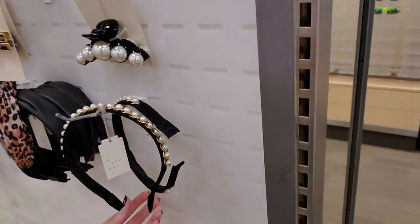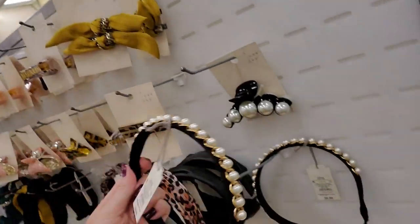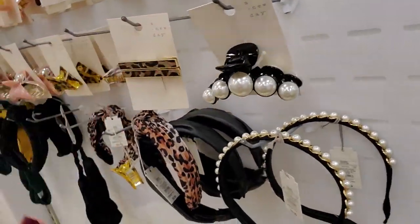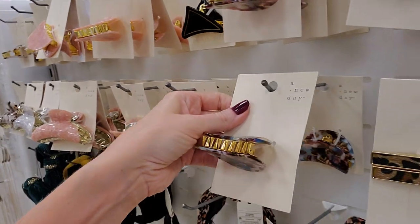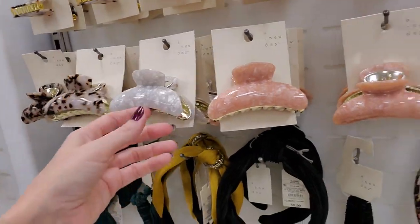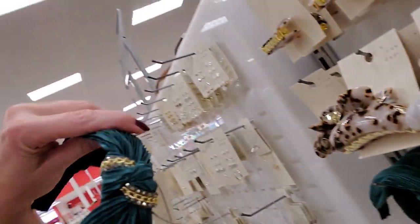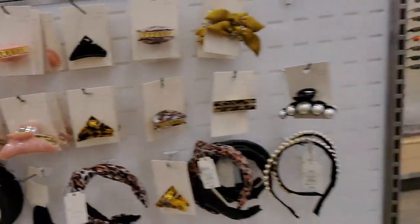Oh, look at this headband — it is just covered in pearls. Golly Pete, look at that. That is a fancy hair clip — and this one is too. A lot of pretty little hair accessories here: different types of headbands and head wraps. Yeah, lots of good stuff over here.